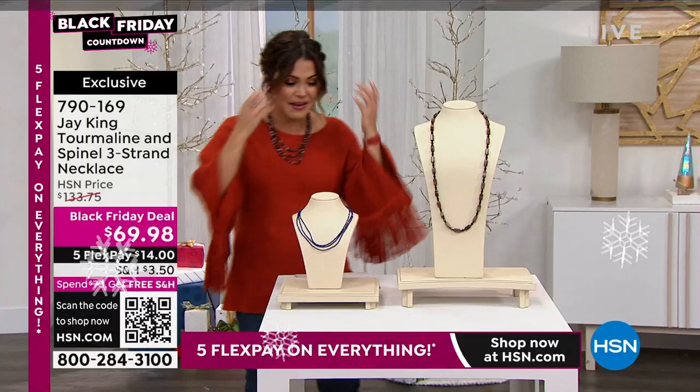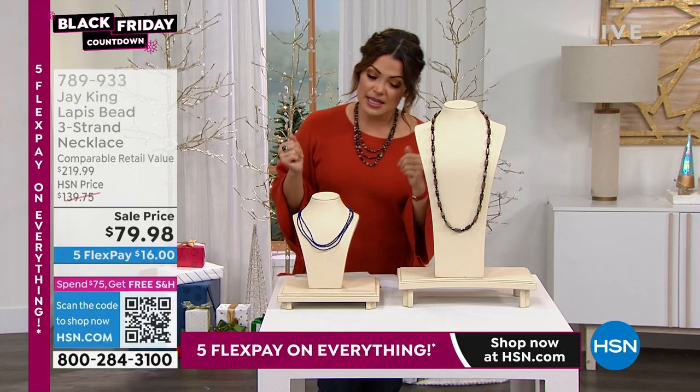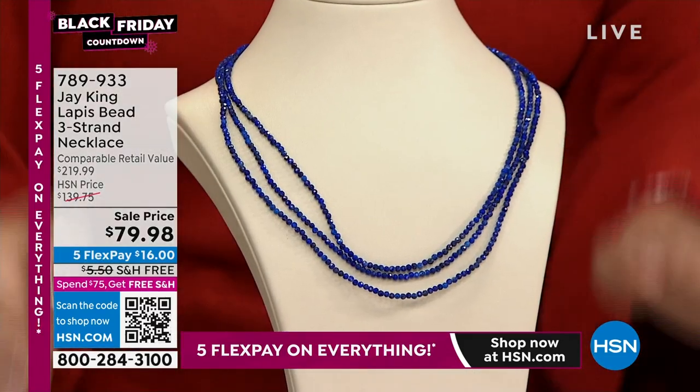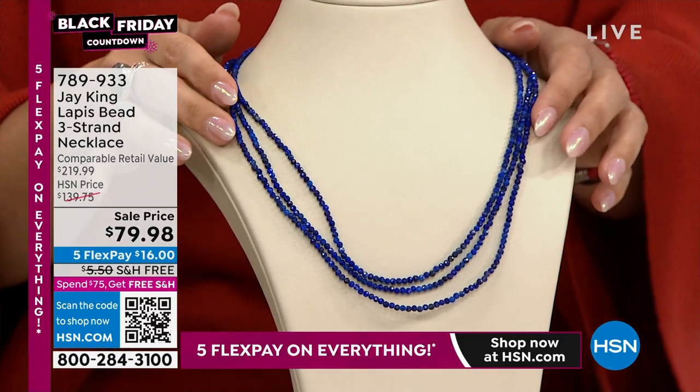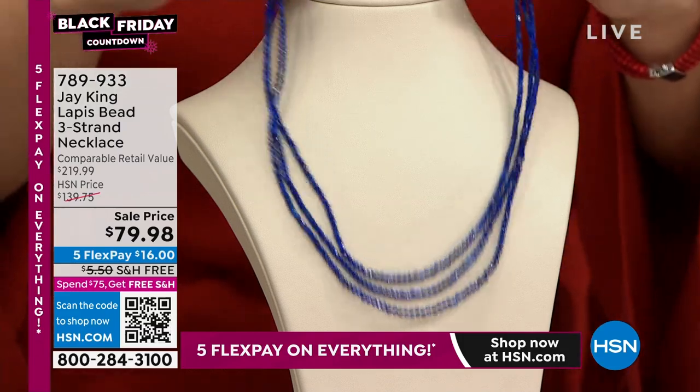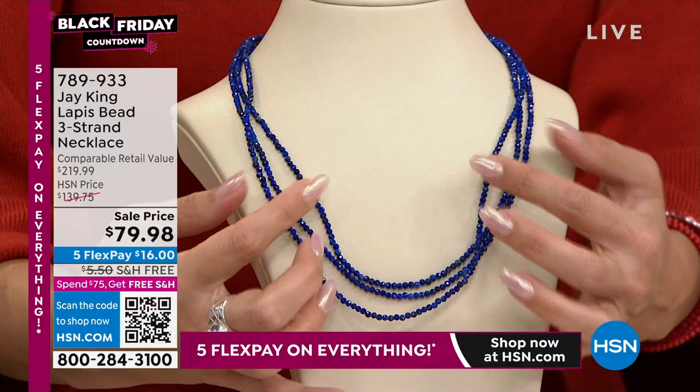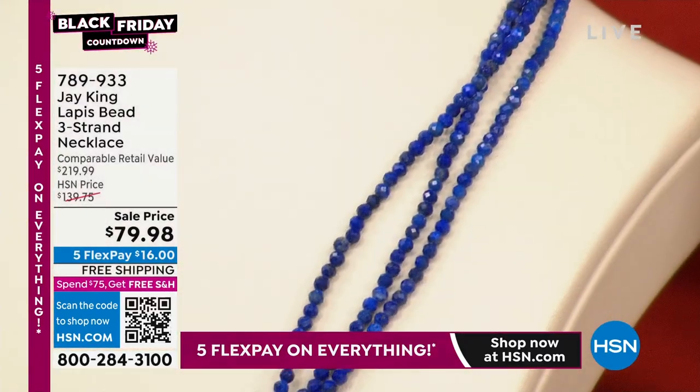Special sale prices as well. For instance, case in point — $79.98 for this. This is a three-strand gorgeous lapis necklace, obviously striking on its own, but really fun to add pendants to as well.